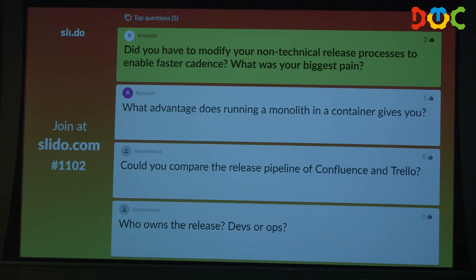Q&A: Do we have to modify a non-technical release process to enable fast cadence? Our release process is fully owned by our engineers — we don't have any quality control meetings that actually block releases, and feature flags help a lot. We just push fairly aggressively to production. So my answer would be: we don't have a non-technical release process. It's all kind of automated and that's what it is.